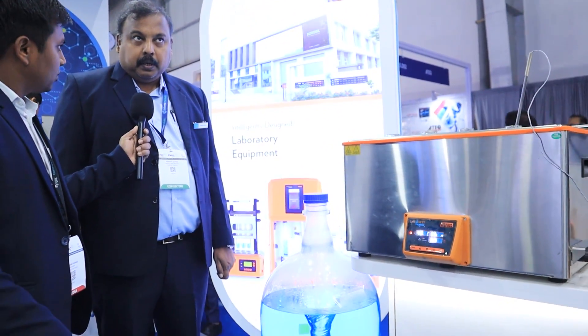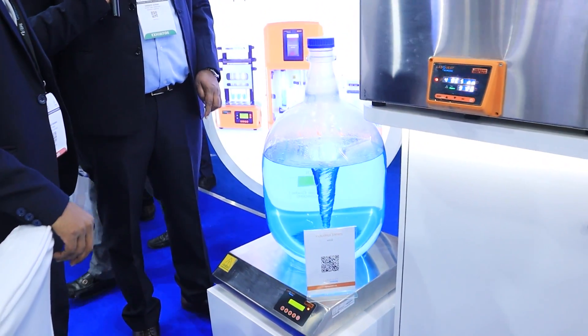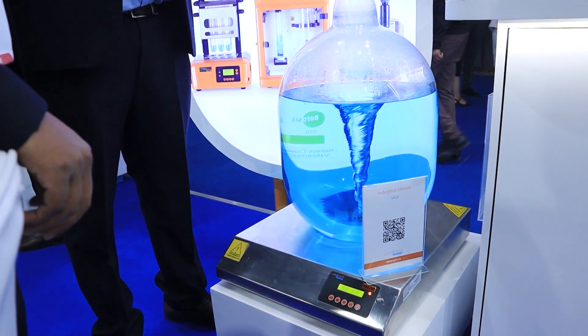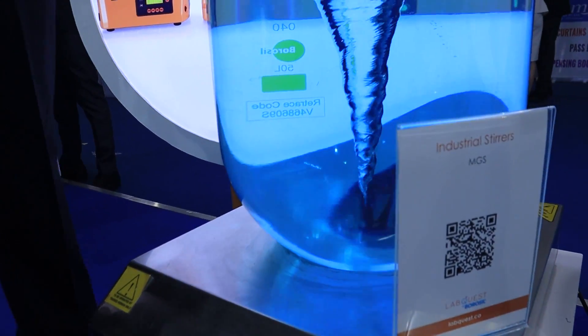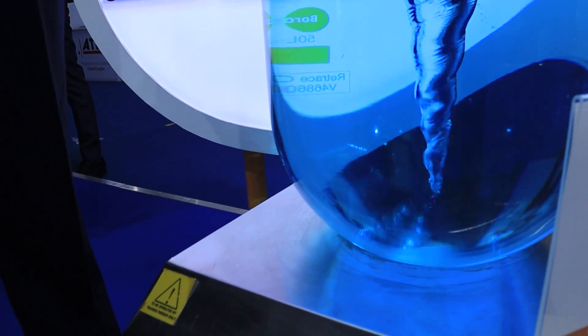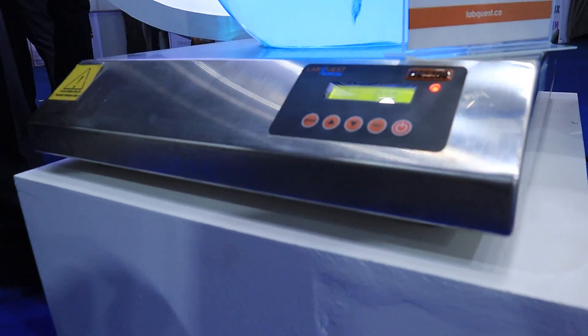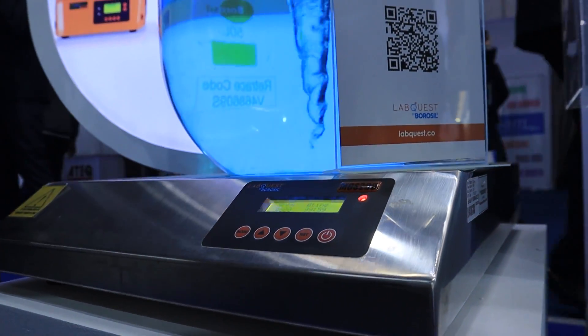Under the Lab Quest brand, this product is an industrial grade magnetic stirrer. If you need to stir large volumes — 200 to 300 liters — such as in vaccine manufacturing or mixing applications, this product can be used. For a small product, you can see the vortex formed with a relatively small magnet.